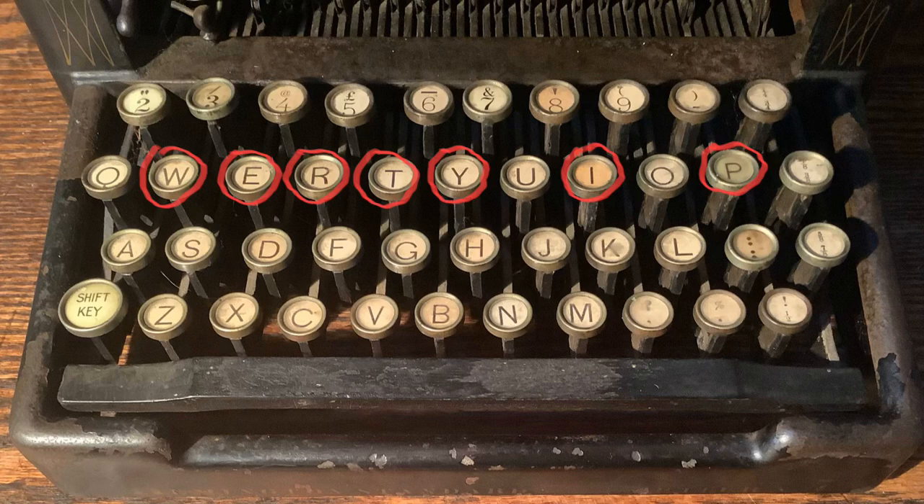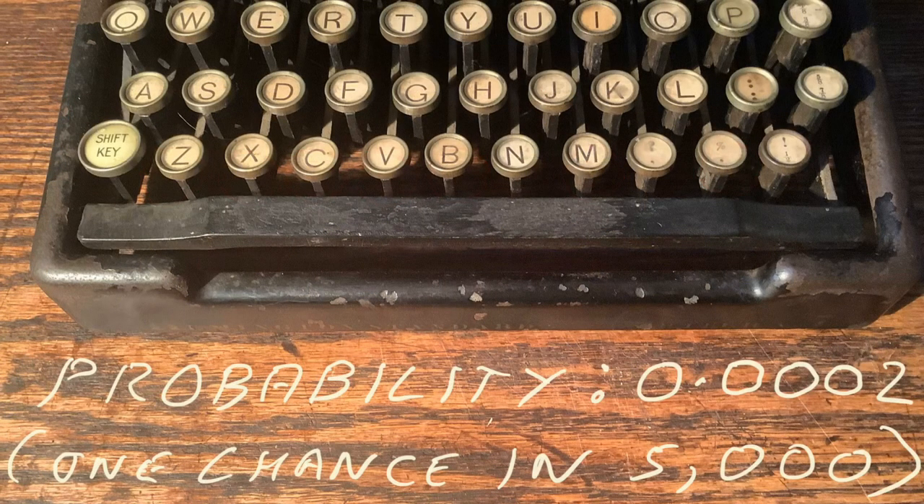We can use the laws of probability to find out the odds of the seven letters making typewriter falling on that one row by chance. And the answer? A 0.0002 probability — or to put it another way, just one chance in five thousand. So is the argument that the letters landed there by chance wrong? Probably. Very probably. The odds might be better than winning the lottery, but I still would not put my money on it.